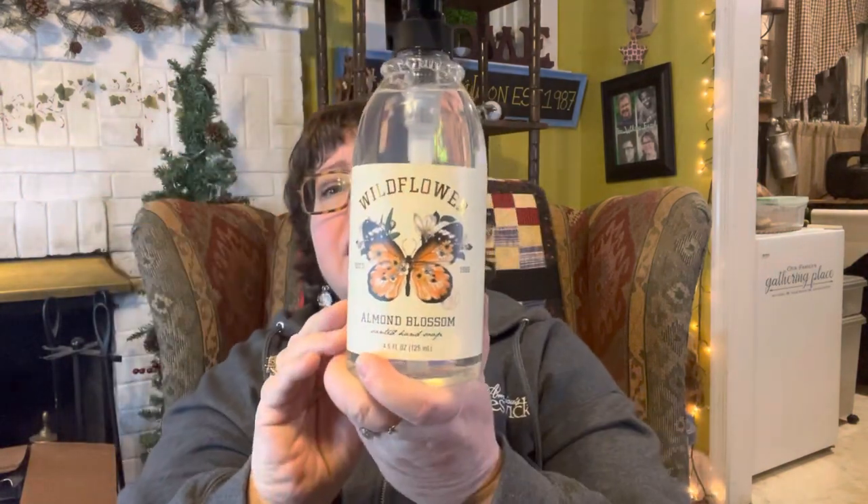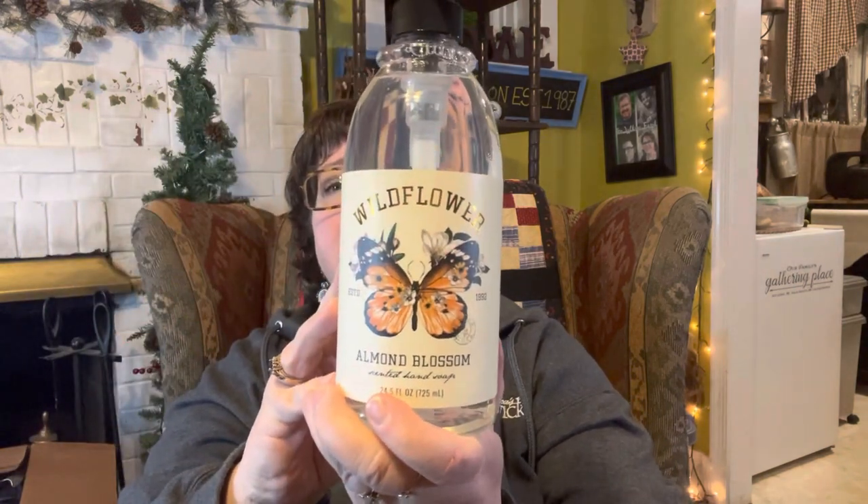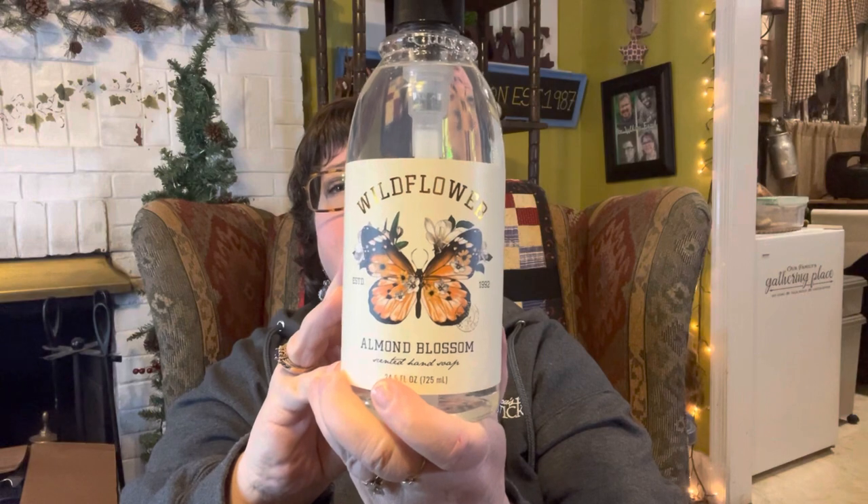So what did I get at TJ Maxx? I went in for a seasonal hand soap — little things make me happy. I picked up this almond blossom scented wildflower soap with a butterfly on it. They also had Easter and bunny ones, but I thought this one was nice for spring.